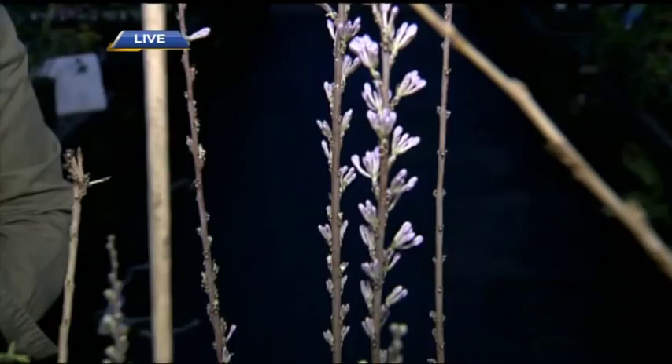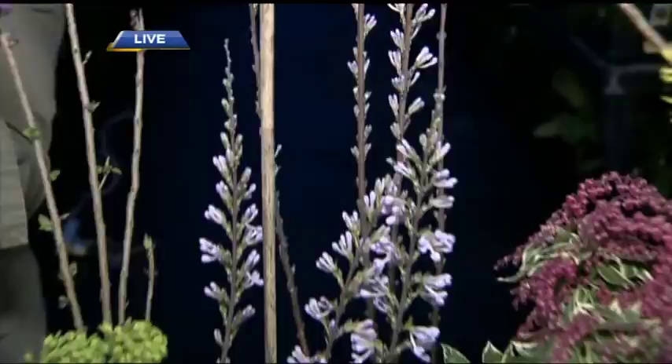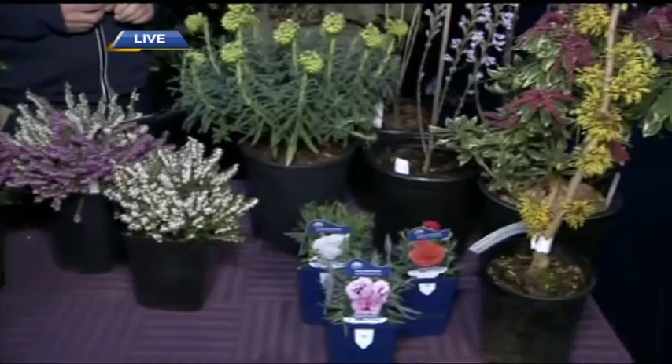We're still officially in winter — if we happen to see any frost, are we in danger of killing any of these? No, all of these plants bloom right now. They're all frost-hardy, they're used to frost.